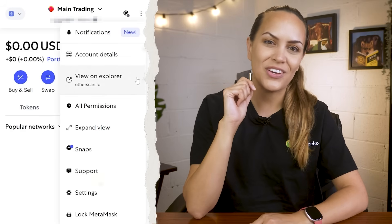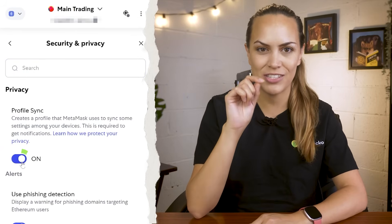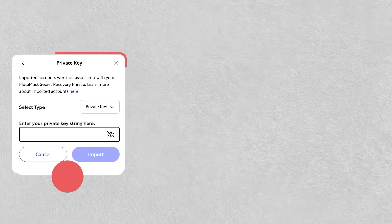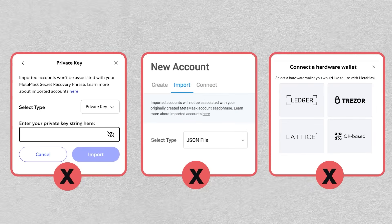You can toggle the ProfileSync feature on or off by going to Security & Privacy under your account settings. ProfileSync is currently limited to the browser extension, but support for mobile and the portfolio app should be coming soon. Note that accounts imported with private keys, JSON files, or hardware wallets are not supported just yet.